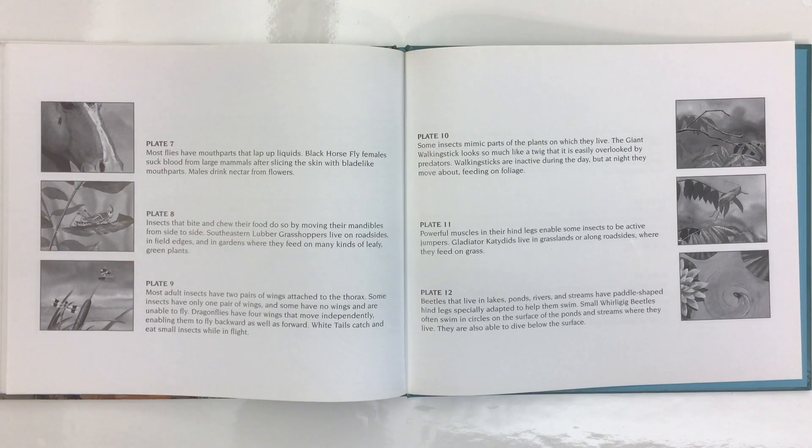Most adult insects have two pairs of wings attached to the thorax. Some insects have only one pair of wings, and some have no wings and are unable to fly. Dragonflies have four wings that move independently, enabling them to fly backward as well as forward. Whitetails catch and eat small insects while in flight. Some insects mimic parts of the plant in which they live.